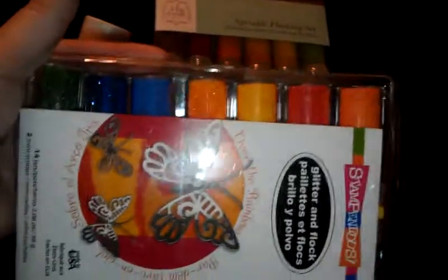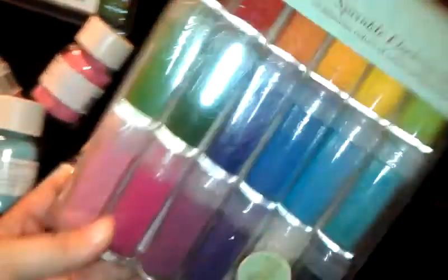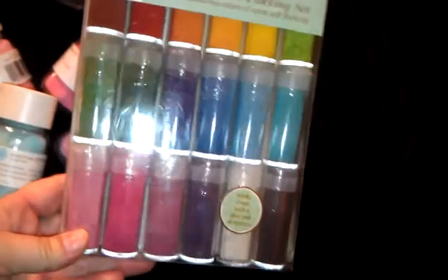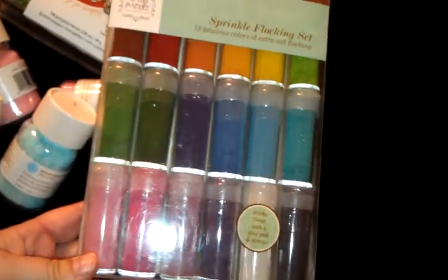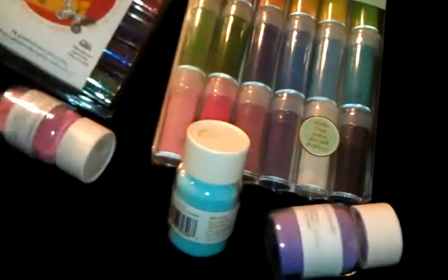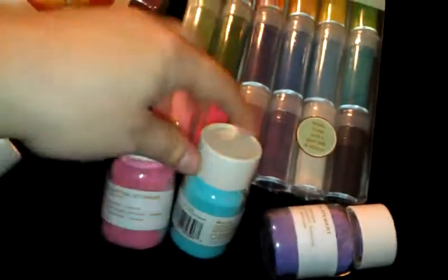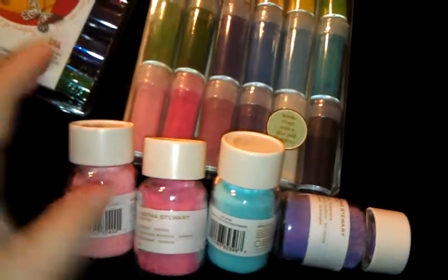In these you have the glitters and the flocking powder, so you can kind of mix and match those. And then I got this collection — just a whole bunch of different colors. These I already had from Martha Stewart's from way back, but I'm really happy that none of these are the exact same colors as the ones I just bought.